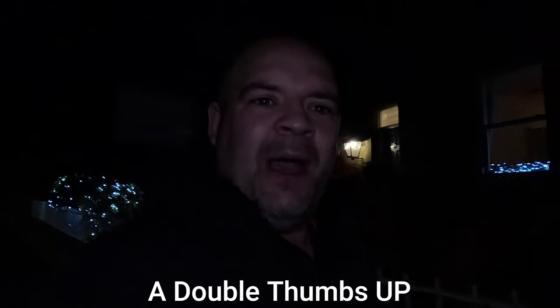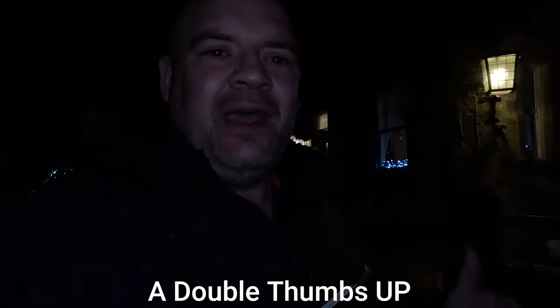Right guys, so that's Stunt Cross Caverns done. Come out into the pitch black, haven't I. Morning guys! So here we go, out of Stunt Cross Caverns.